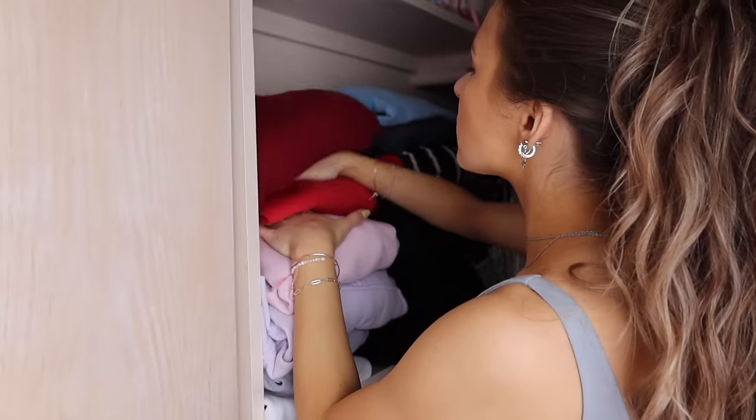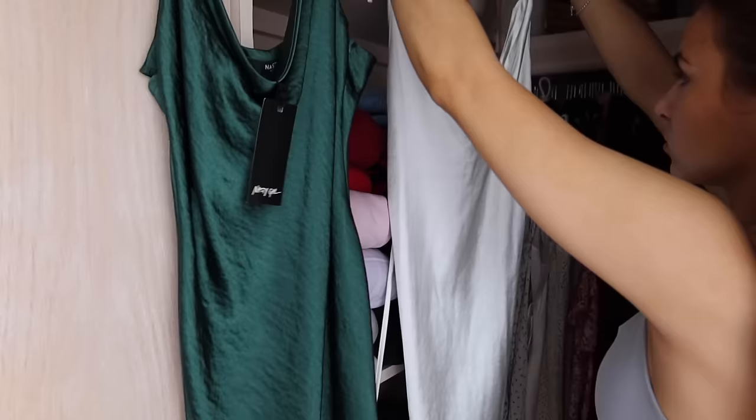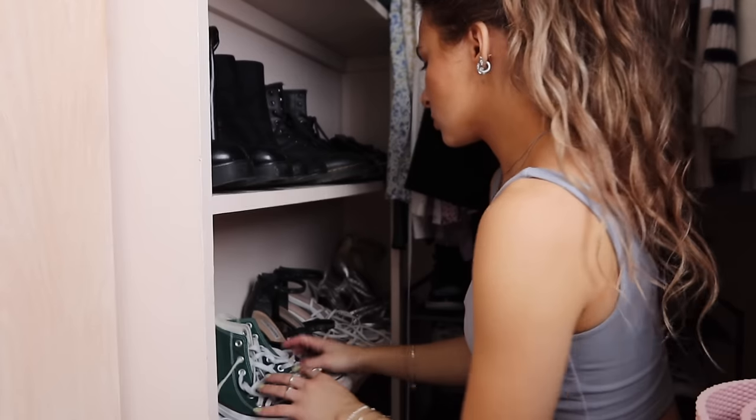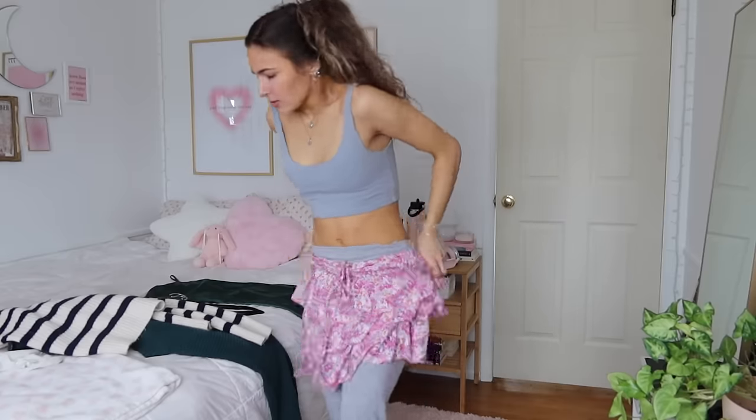The other thing I love to do for a monthly reset besides cleaning is decluttering — on my phone and laptop but also in my room. I'll go through my clothes and closet and pull out things I haven't been wearing or don't really want. Because I do this so often it's not a huge pile every time, but it's great to think: I haven't worn this in years, I'm probably not going to reach for this again, and just simplify.